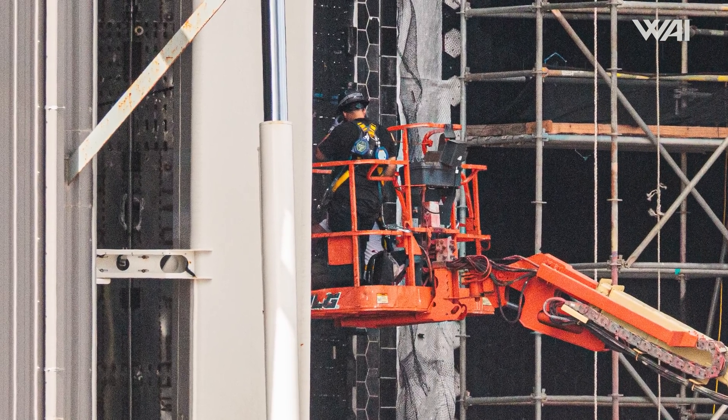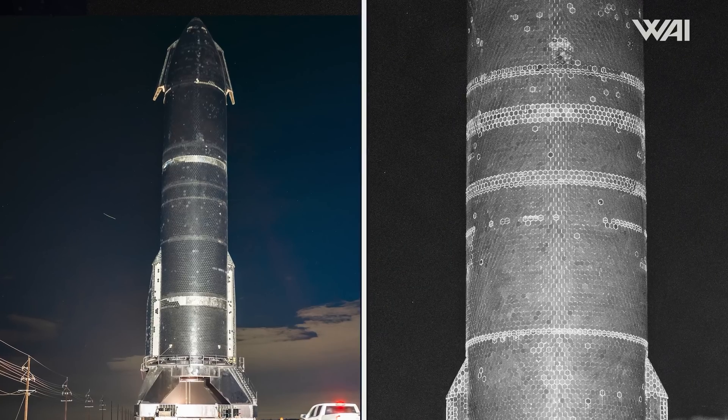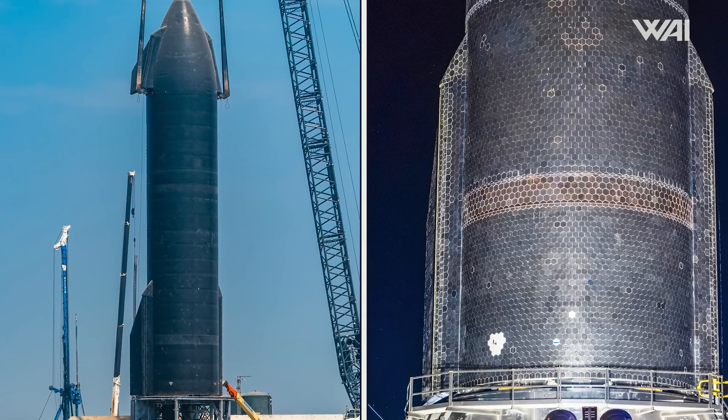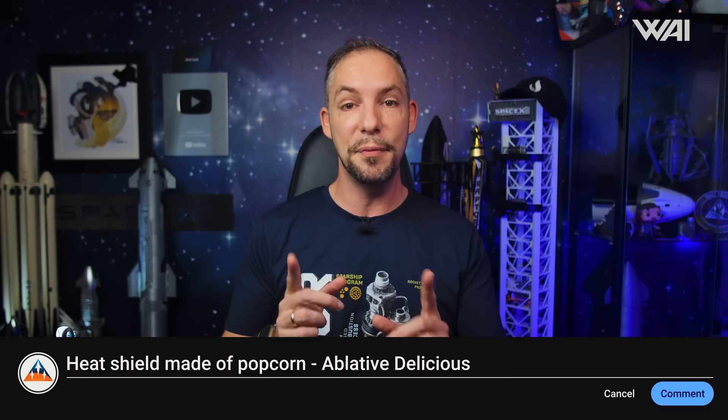If SpaceX had gotten all the data they needed about the new heat shield from Flight 5, they might have decided it was not worth replacing this one. These are test flights, after all — why retest something you already know works if it will cost extra time and money? This could explain why the only work we've seen on Ship 31 is around the hinges and on glued sections. It's also possible that Ship 31 already has the upgraded heat shield built in, since the new tiles are visually almost identical to the old ones. No matter what, SpaceX seems confident about the November 11th launch date given all the other preparations they've been making. Leave your comments below — let's see if we can figure this out together.